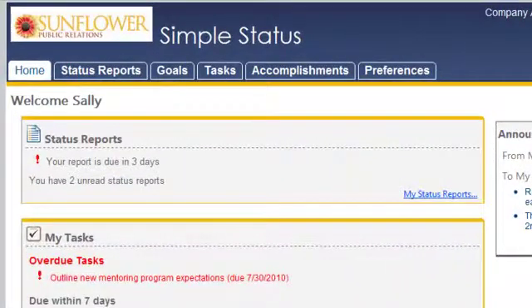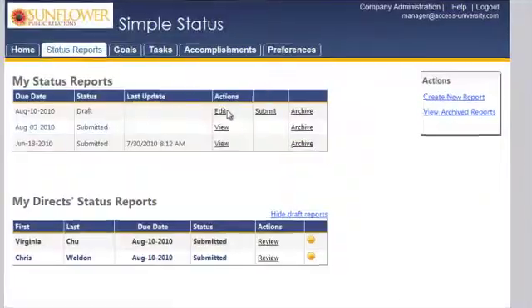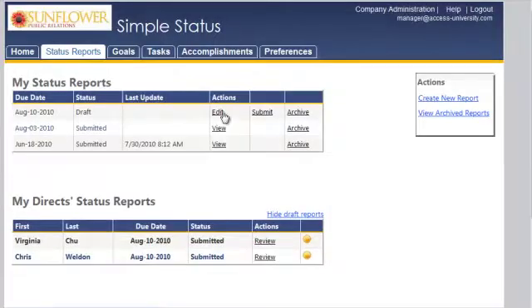This is your homepage. Right away you can see that you can track weekly status reports, receive them from your team, and submit your own to your manager.